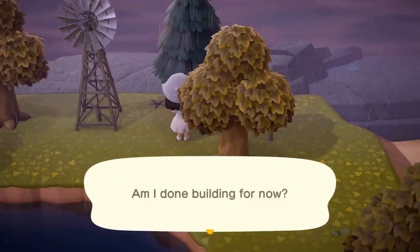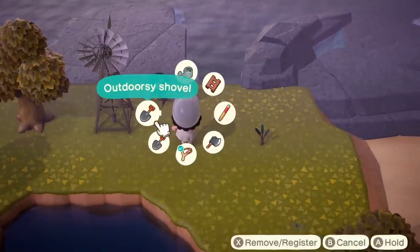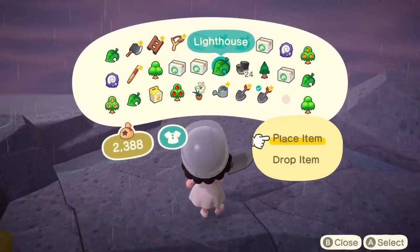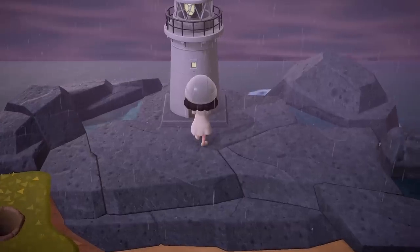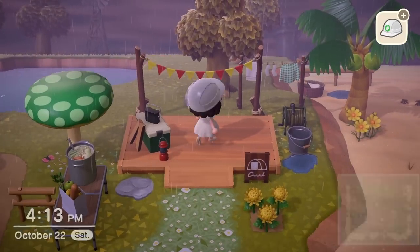We are gonna get rid of some of these trees because I don't like how they're placed. Oh nice, it got rid of two this time — it got rid of both of the ones that were there. It doesn't usually do that. And I did order a lighthouse — I spent the 5,000 nook miles from the nook stop. I thought that would be really cool on the rocks over here. So we're just gonna push that all the way in the back, and like if you're at the campsite, you can kind of see it in the distance.